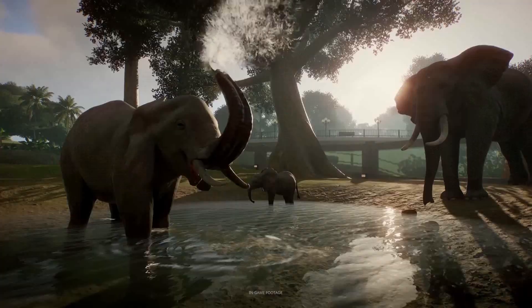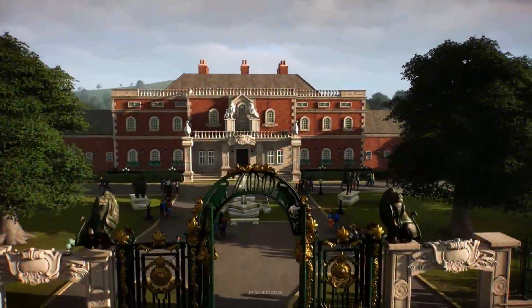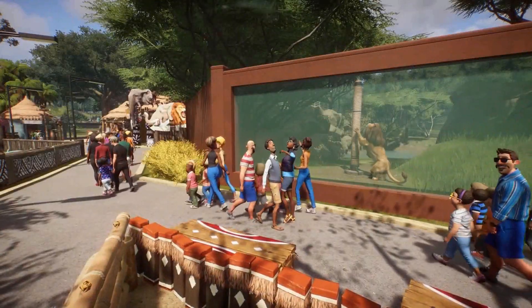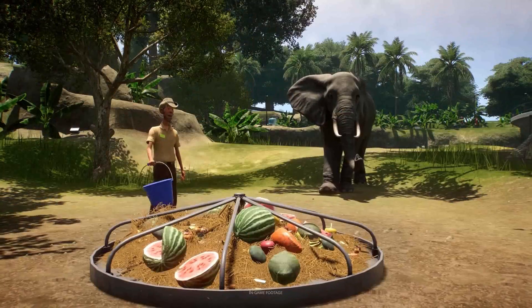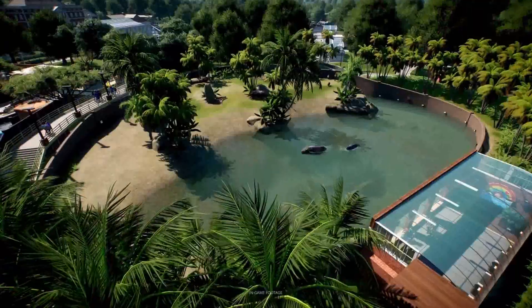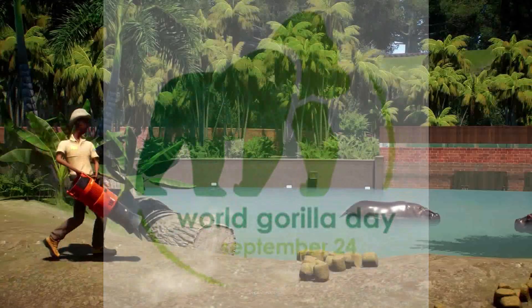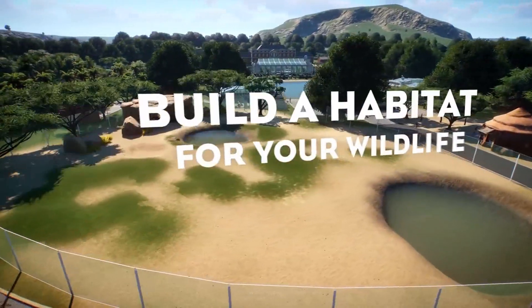Before the beta launches, they released on their social media a video of the new animal they are planning to release. You can probably guess it already because today is actually National Gorilla Day. I'll put the link in the description to the official website — maybe you can support the wildlife over there.